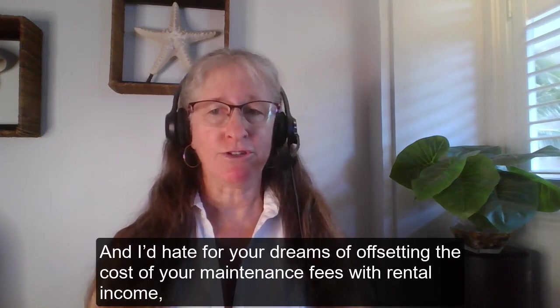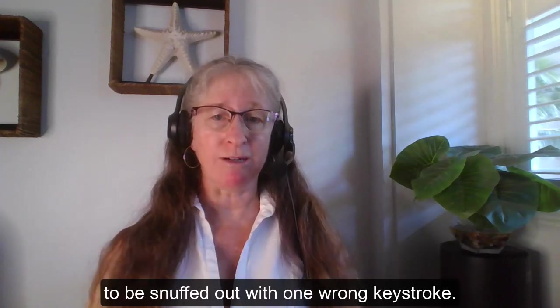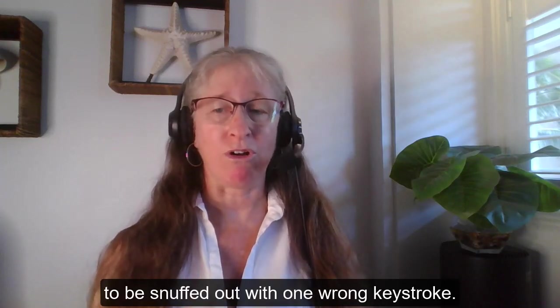And I'd hate for your dreams of offsetting the cost of your maintenance fees with rental income to be snuffed out with one wrong keystroke.